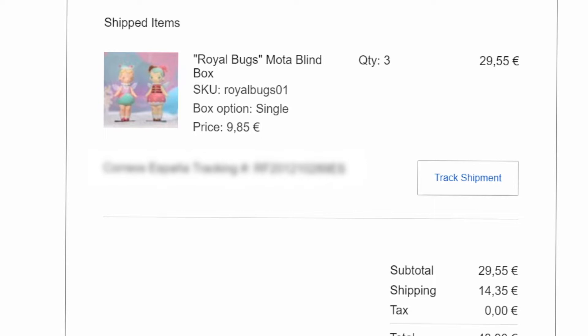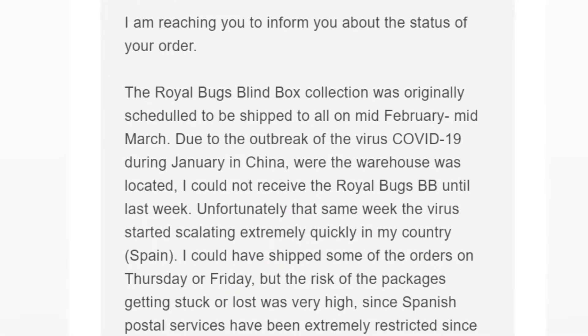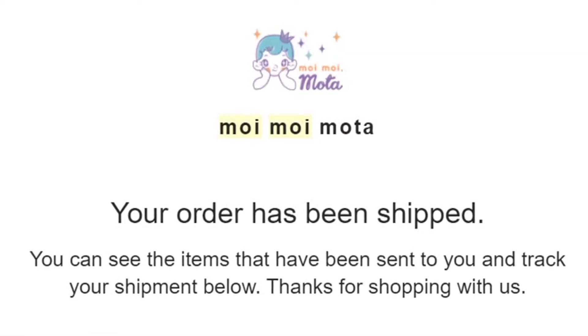I pre-ordered three of these back in January, with shipping expected between February and March. But due to the global pandemic, they unfortunately were unable to leave Spain until the end of May. I did receive them very quickly from across the pond, and now I can finally do an unboxing for you guys.